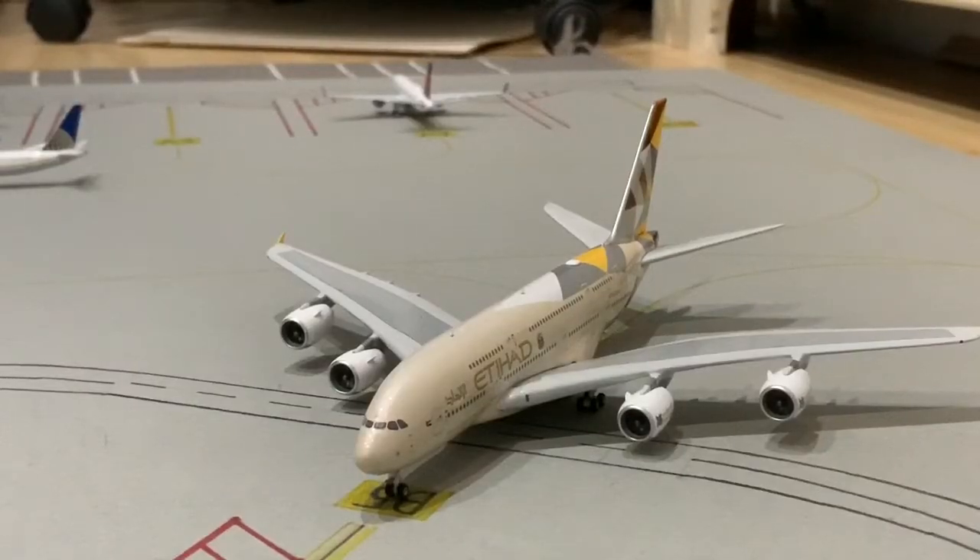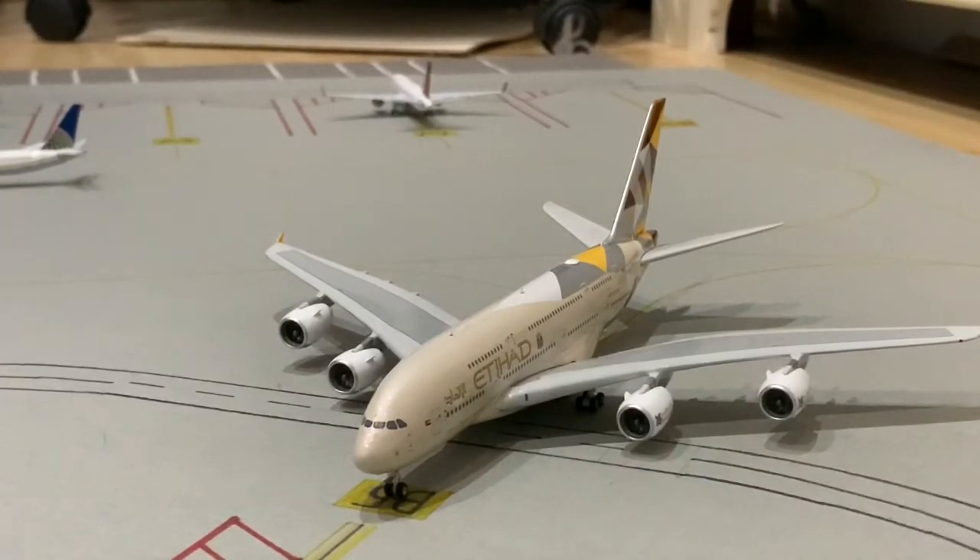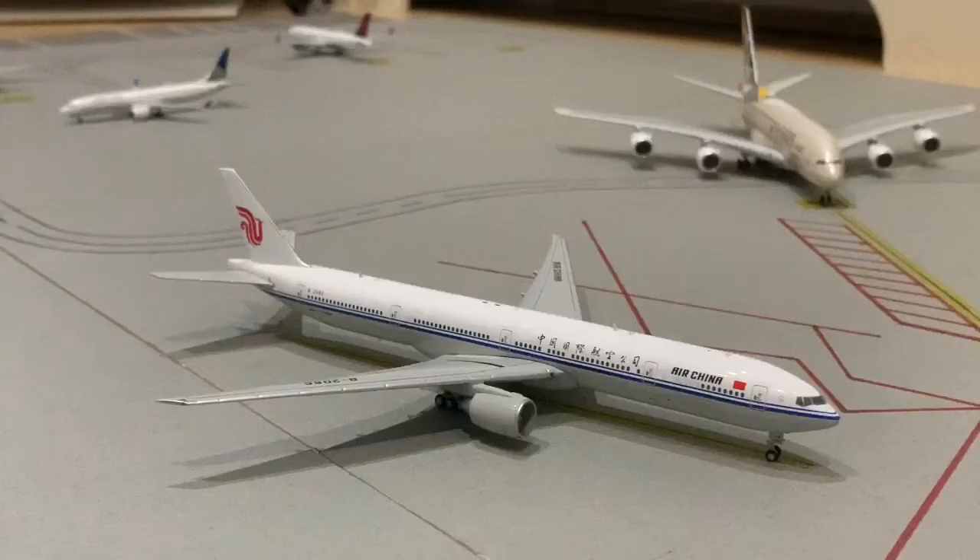Next up we have the Etihad Airbus A380-800, and this is on pushback getting ready to go out to Abu Dhabi.